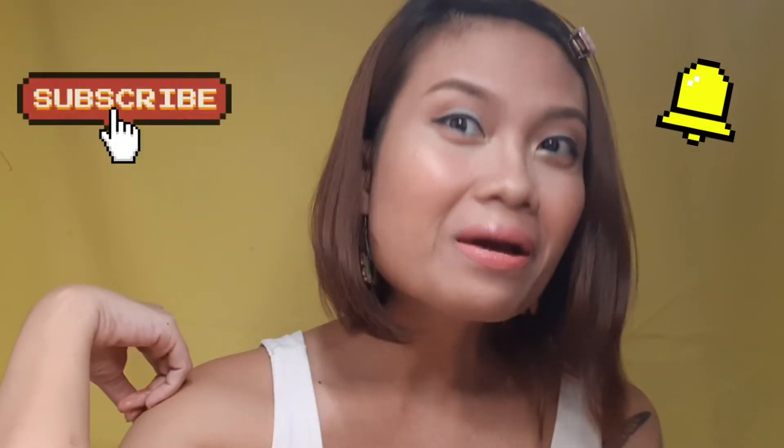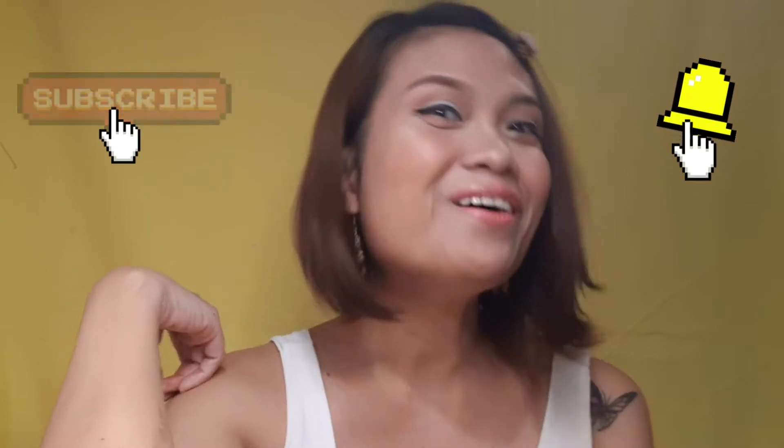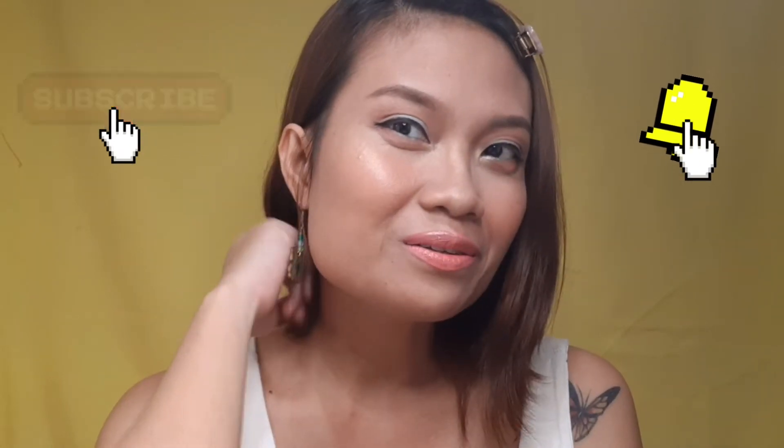Hey guys, welcome back to my channel, it's me Mika. If you're interested to know how I created this look that I am wearing today — this pretty little eye blue going on — keep on watching and don't forget to hit the subscribe button as well as the notification bell below so that you will always see the videos that I am uploading. Without further ado, let's go ahead and create this look.